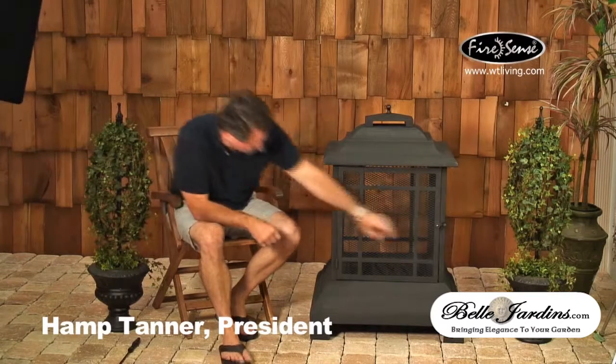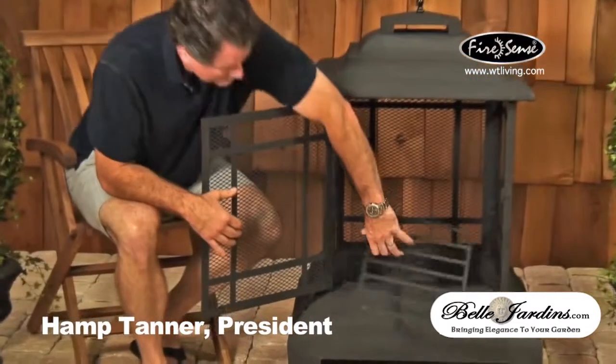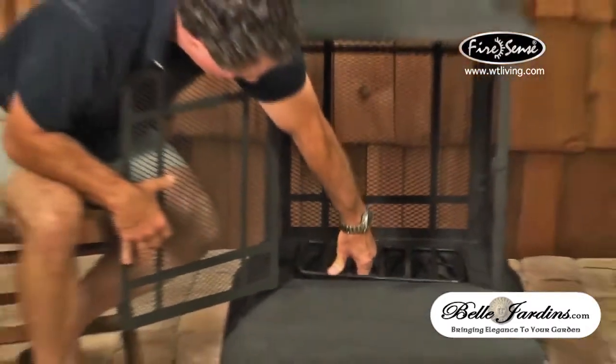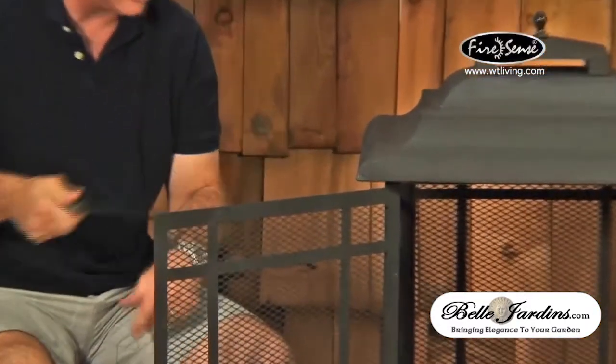Inside, there's a heavy steel wood grate and an ash tray in the bottom that is removable. It also comes with a heavy duty poker and screen tool if you need it.